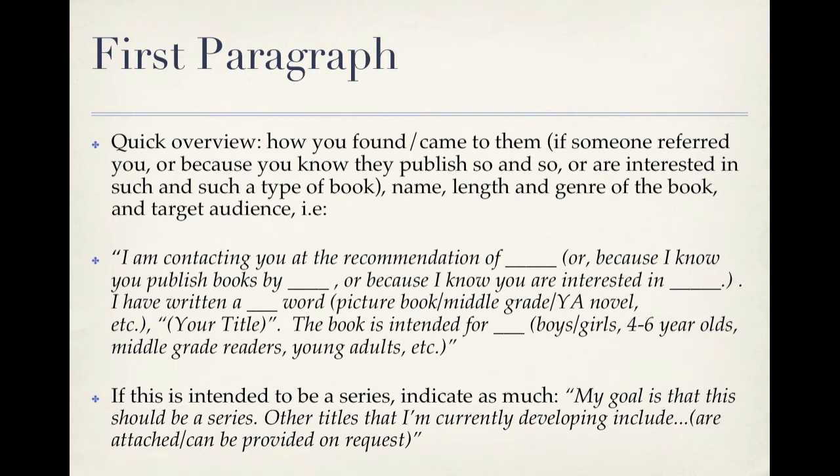Here's an example. 'I am contacting you at the recommendation of [name],' or 'I am contacting you because I know you publish books by my favorite author [name],' or 'because I know you are interested in picture books about dogs.' Then: 'I have written a 900-word picture book, [title], and the book is intended for [target audience]' — for example, boys, girls, four to six-year-olds, middle grade readers, or young adults. If this is intended to be a series, indicate as much: 'My goal is that this should be a series. Other titles I'm currently developing include [titles],' or 'can be provided on request.'